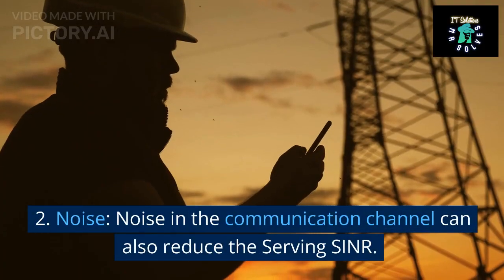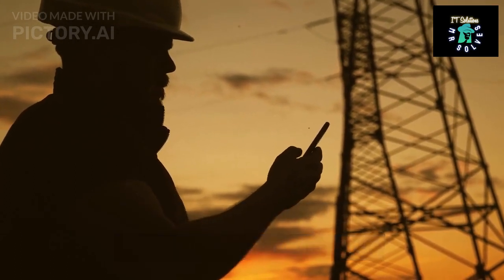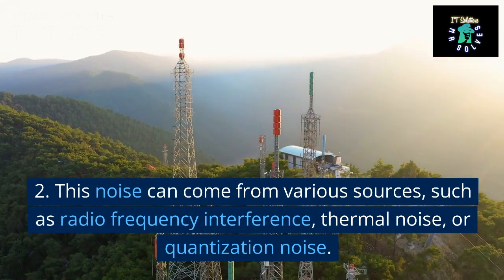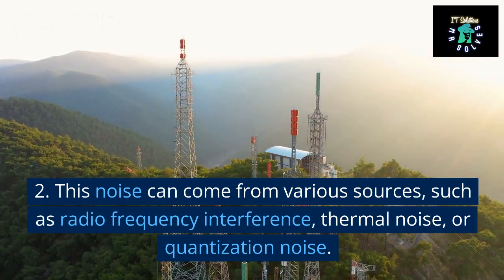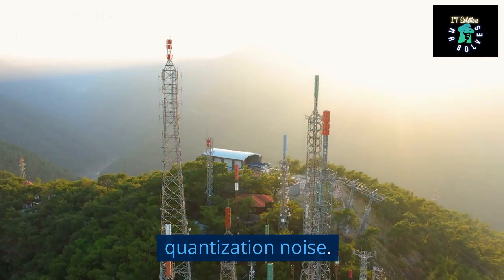2. Noise. Noise in the communication channel can also reduce the serving SINR. This noise can come from various sources such as radio frequency interference, thermal noise, or quantization noise.